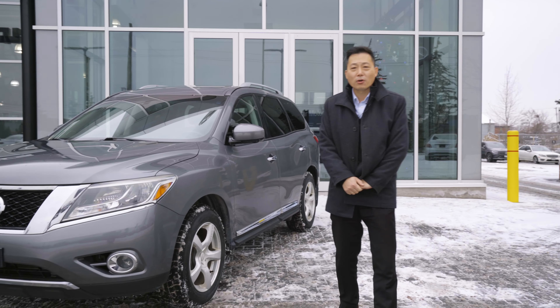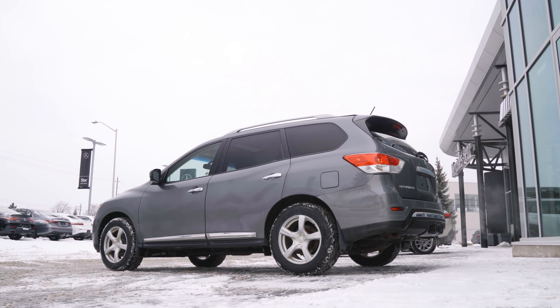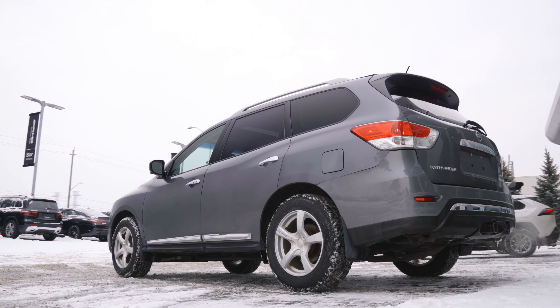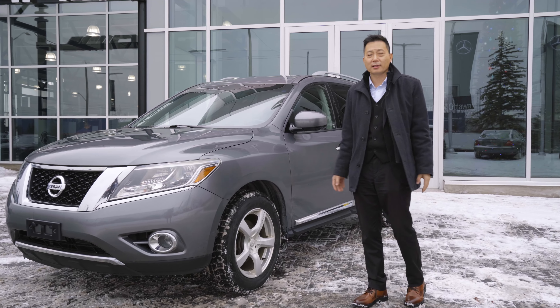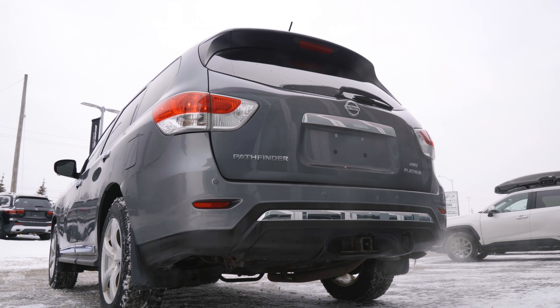This car is fully loaded. It has a 3.5 V6 engine with lots of torque — about 240 lb-ft. You can tow about 5,000 pounds, no problem.